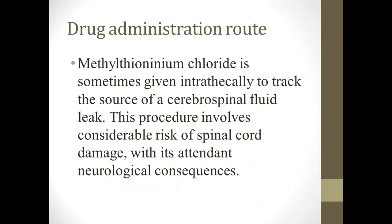Regarding the drug administration route, methylene thionineum chloride is sometimes given intrathecally to track the source of the cerebrospinal fluid leak. This process involves a considerable risk at the spinal cord, because the intrathecal route is risky to use, and it could cause spinal cord damage with its attendant neurological consequences.